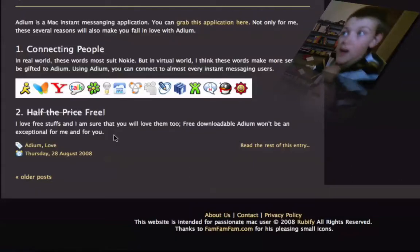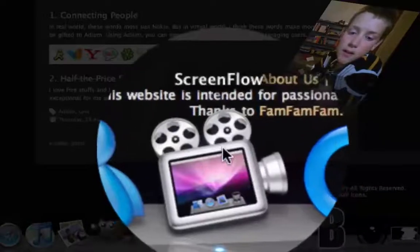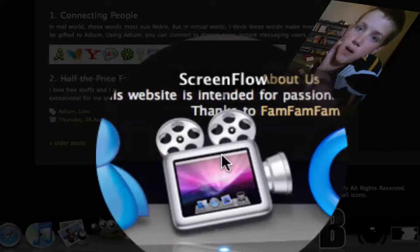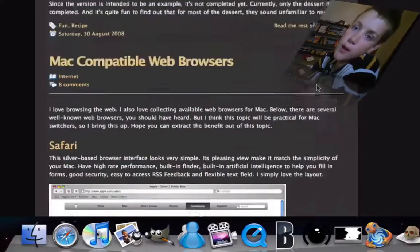Now, I'm gonna show you, like every video screencast I make, this is the application I use to screencast. It's called ScreenFlow. It records your screen at the same time as my face from my MacBook's built-in camera.